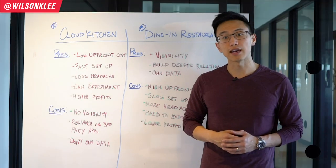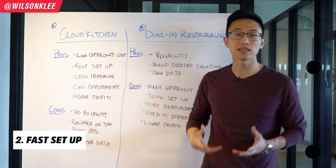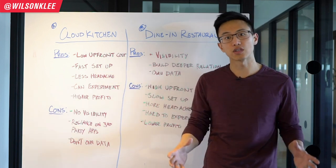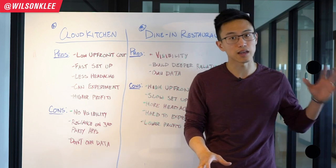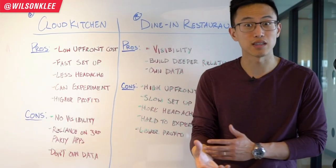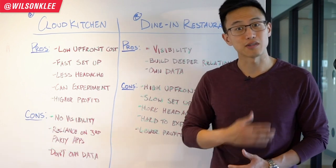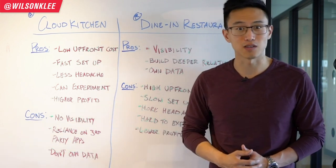Another pro I really like about Cloud Kitchen is the super fast setup. Their infrastructure is already built out — the equipment is in place, health and safety is already passed. That means you can be in operation within days, versus building your own restaurant which would take months, if not years.